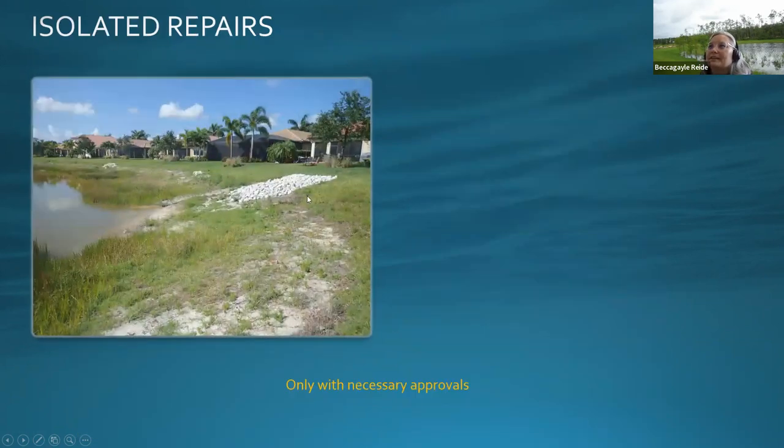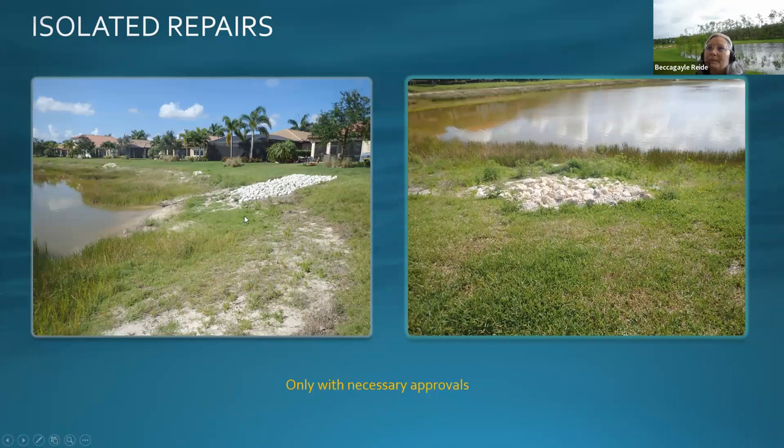Here are examples of isolated repairs in areas of concentrated flow between lots where large volumes move quickly. Most of the lake looks good except for these areas where isolated fixes were done using riprap — something that requires approval. The county and district consider these hardened shorelines, and riprap doesn't allow as much infiltration into the ground. These rocks act as energy diffusers that break up water speed, but you need the right approvals.